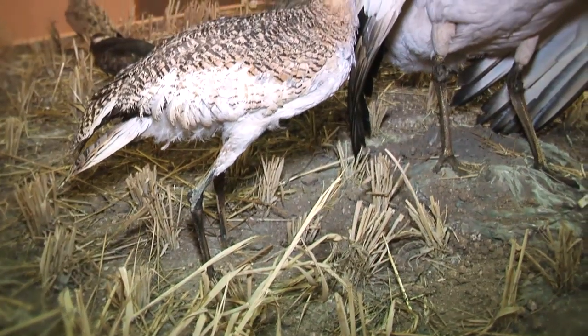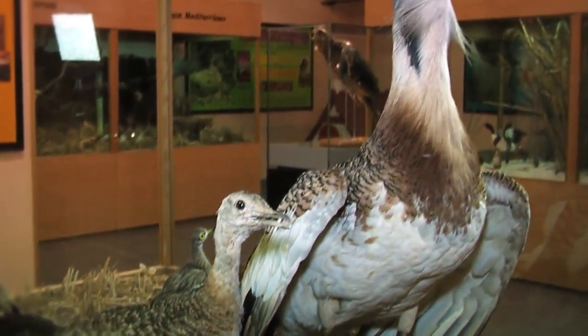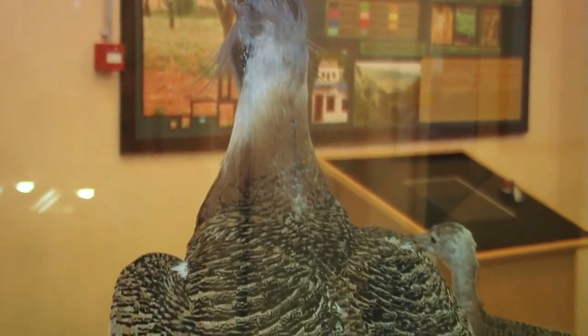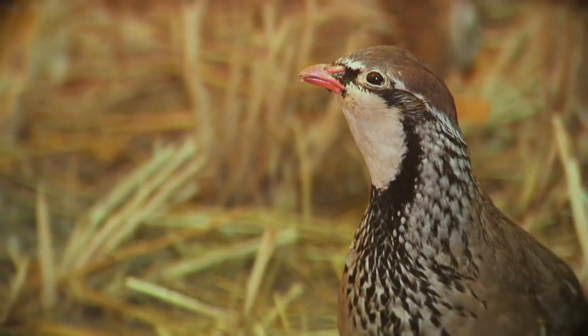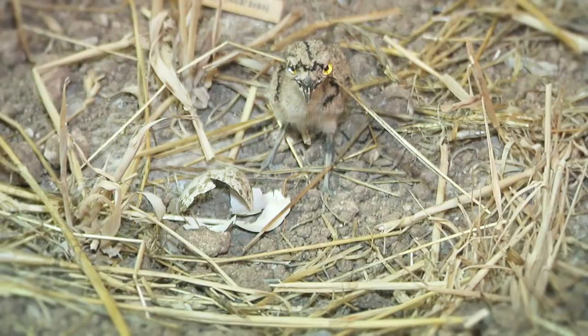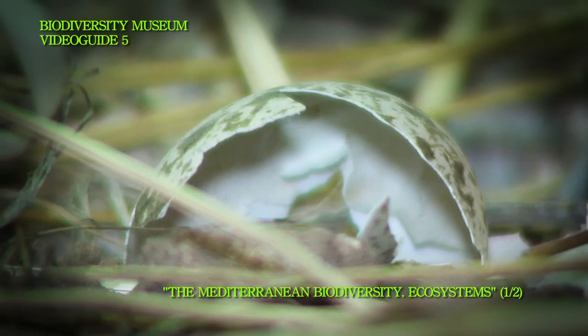A couple of bustards is the main part of the showcase dedicated to the cereal crops. Watch how the drawings and colors of their plumage are mixed with the landscape. It happens the same with some other birds of less wingspan, whose eggs, as they lay on the ground, are many times destroyed by agricultural machinery.